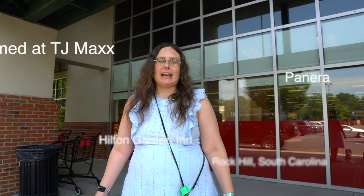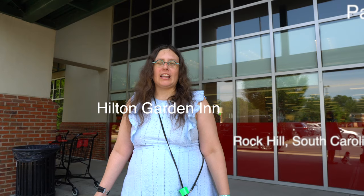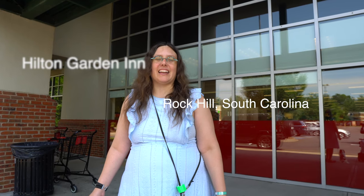Filmed at TJ Maxx, Panera, and the Hilton Garden Inn, all in Rock Hill, South Carolina. Created by Veronica and Brad Morris. Copyright 2019.